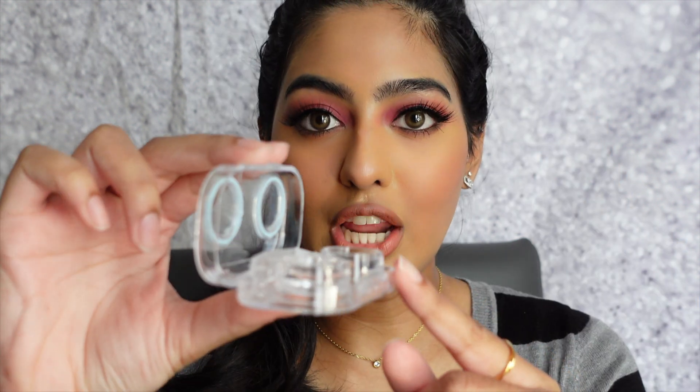Now I'll show you how to remove them. Fill the container up to the top with solution in both cups. Looking in the mirror, open your eyes, grab the lens, push it to the side, pinch it out, and place it back in the correct cup — it does specify which is right and which is left. That's basically how you take them off and put them back.